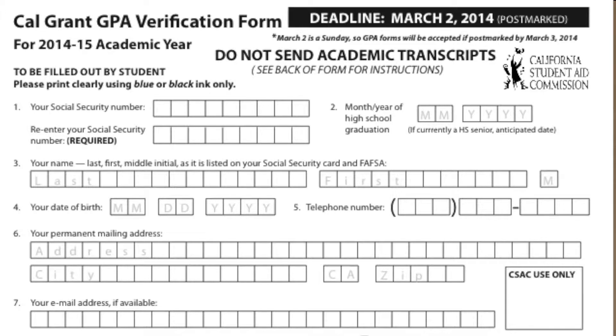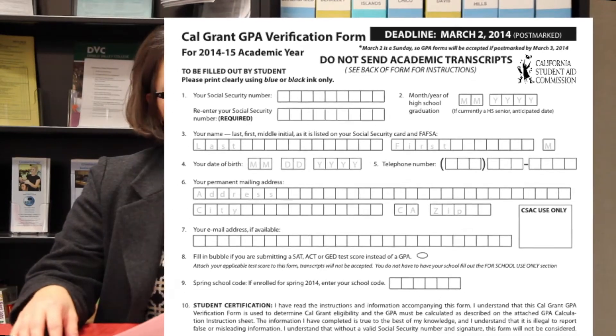All seniors should be applying for available scholarships right now. I also want to talk about the Cal Grant, which is essentially a grant for students in the state of California. To qualify, you must meet financial requirements as well as have a minimum GPA. Cal Grants can be used at any UC university, any CSU, community college, private schools, or vocational schools within California. There are three types of Cal Grants: A, B, and C.